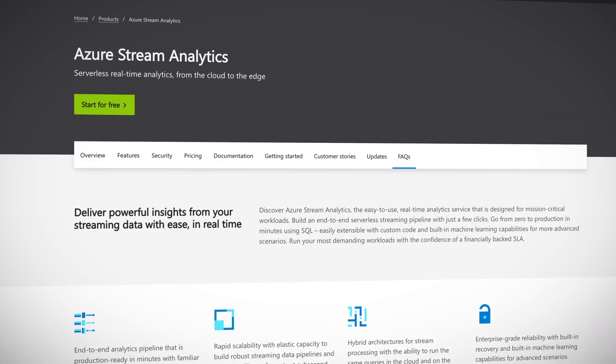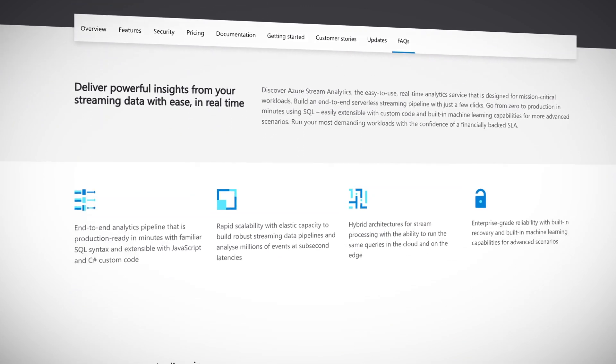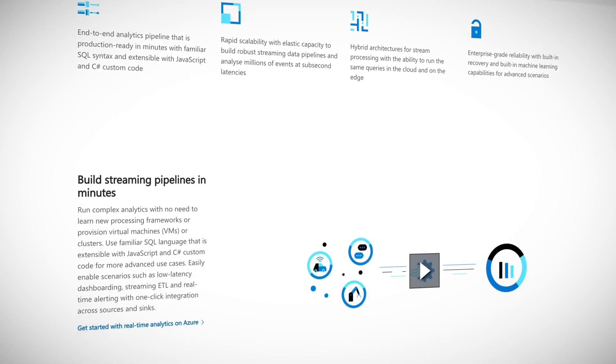Azure's real-time analytics service is Stream Analytics, and this week it got some new updates. With the online scaling capability, you can increase or decrease the streaming units, or SUs, capacity of a running job without having to stop it. It's also now possible to implement custom deserializers in C-Sharp, which can be used to deserialize events received by Azure Stream Analytics, allowing a variety of data types and formats to be fed into Stream Analytics besides the three natively supported ones.